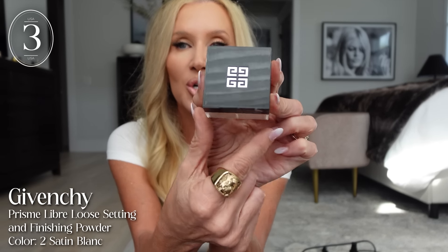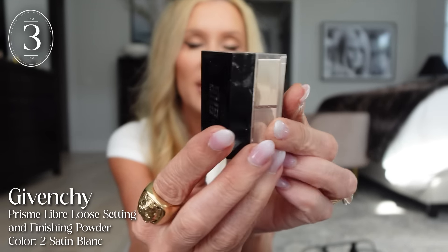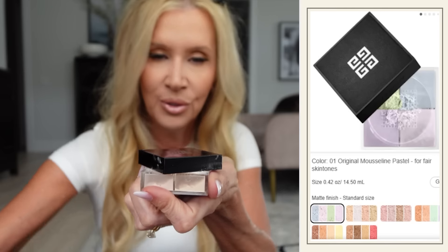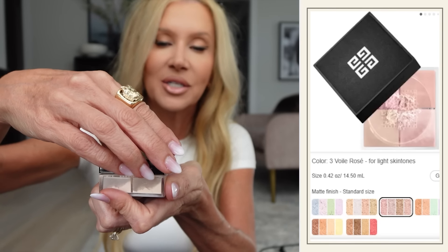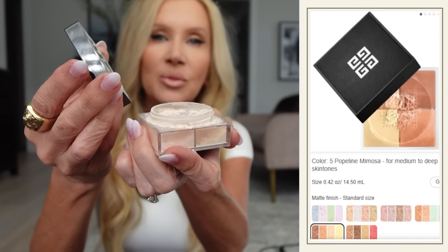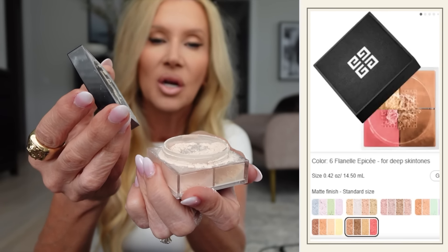The next thing I wanted to tell you about is my powder. This is the Givenchy, but it's number two — I've always told you to get number three, but this is number two. I got a small one. The number two is not as pink. This one is just a beigey color, but it's still brightening, very smoothing, not too pink — just the perfect powder. I love it, I think you should try it.